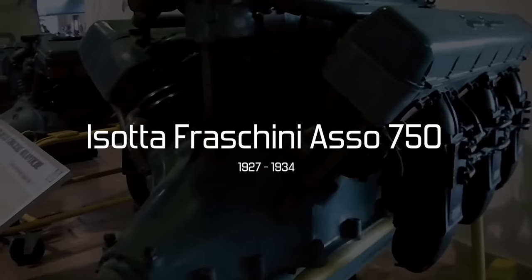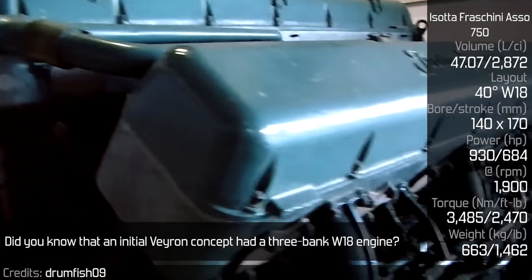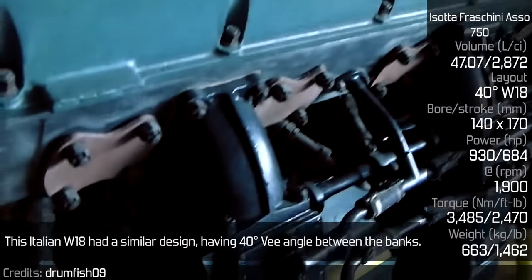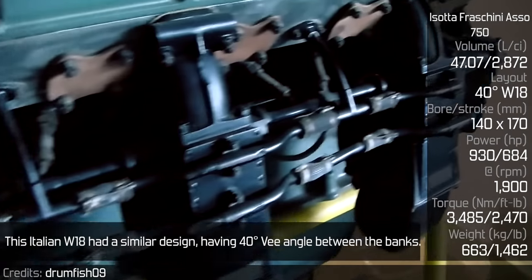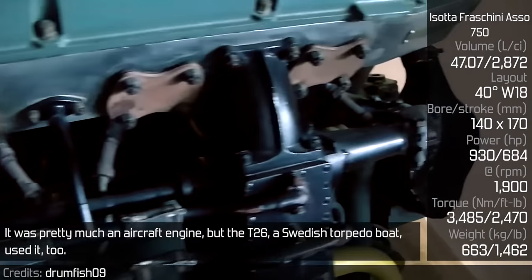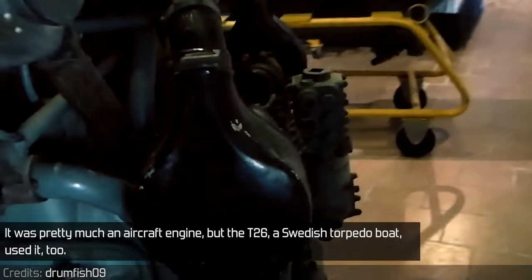Isotta Fraschini SO 750. Did you know that an initial Veyron concept had a 3-bank W18 engine? This Italian W18 had a similar design, having a 40-degree V-angle between the banks. It was pretty much an aircraft engine, but the T-26, a Swedish torpedo boat, used it too.